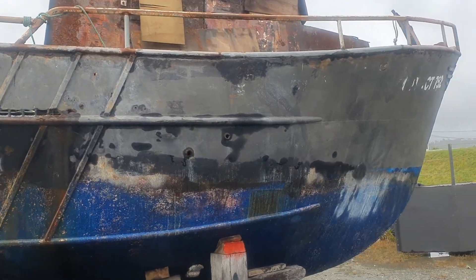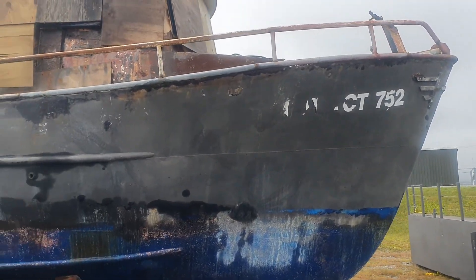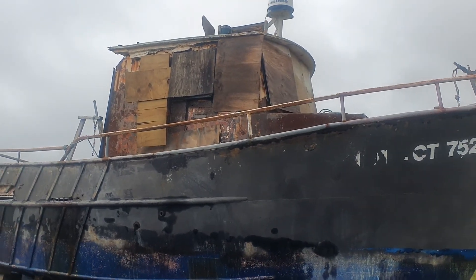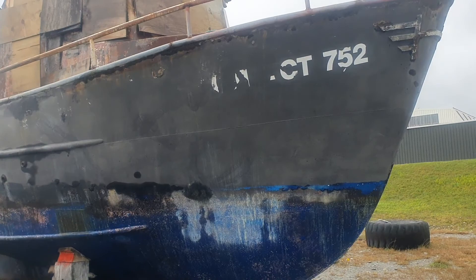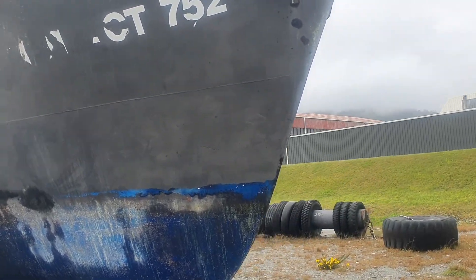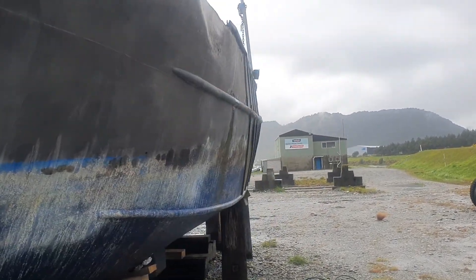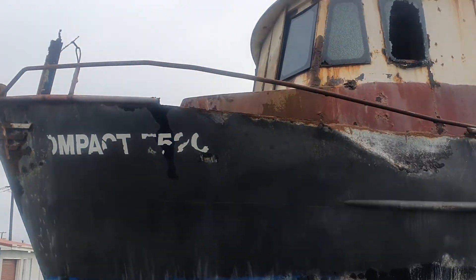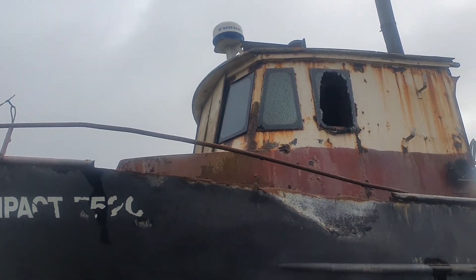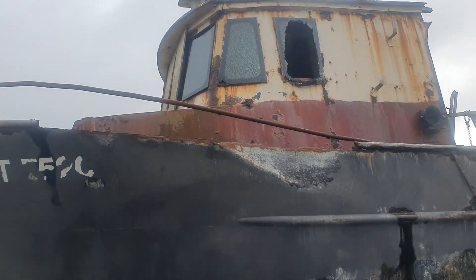Now, good solid boat by the look of it. Hasn't got a name on it, having a few window problems there, but if we give it a paint job and park it down there by the slipway — it could even be parked permanently there. That's in pretty good nick really. Bit of rust, a few broken windows.